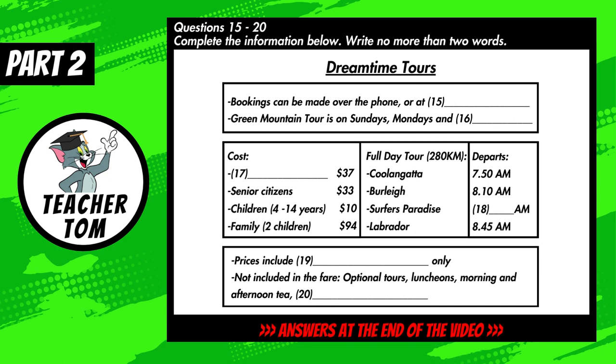Please note the departure times — we adhere to these strictly. The coach will leave the southernmost point of Kulangata at 10 to 8 sharp, travel through Burleigh, and on to Surfer's Paradise, which is our most popular pickup point, departing from there at half-past 8 in the morning. At a quarter to nine, we make our last pickup at Labrador. May I remind you to dress appropriately for the day? Ladies, no high heels please. Comfortable walking shoes are required, and I always recommend that everyone takes a light jacket, because the mountain air can be quite cool compared to the heat and humidity of the coastal regions.